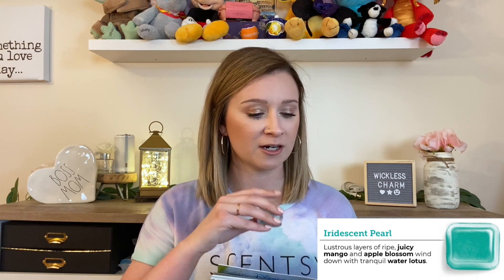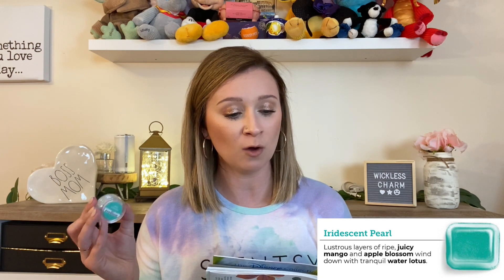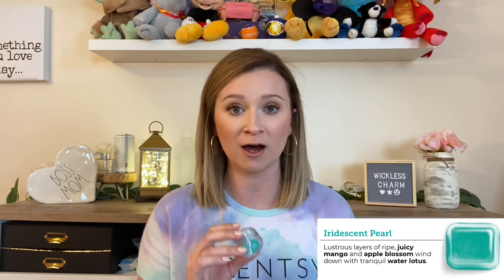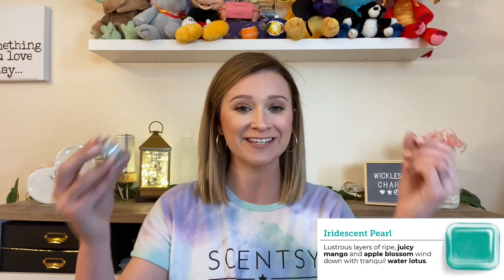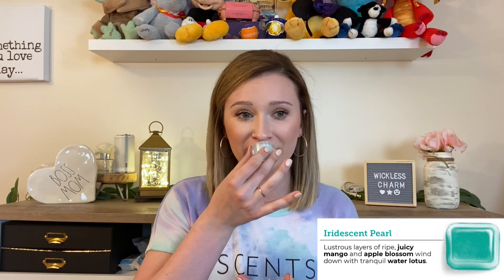Up next in the fresh fragrance family is Iridescent Pearl, a new release last year. It features luscious layers of ripe juicy mango and apple blossom that wind down with tranquil water lotus. It came back in the catalog and is now available in a lot more products than before. I have the pods in the wall thing right now — I just feel like this is its year. It's a very nice, clean spring fragrance, not floral whatsoever, and the performance on this one is really great.